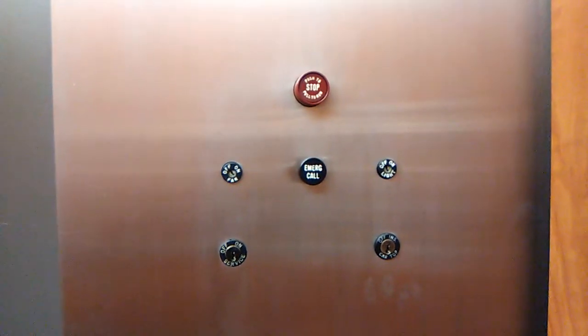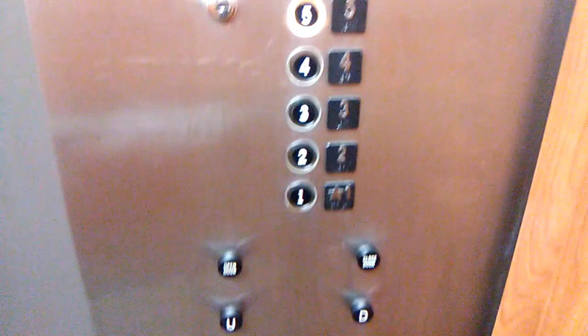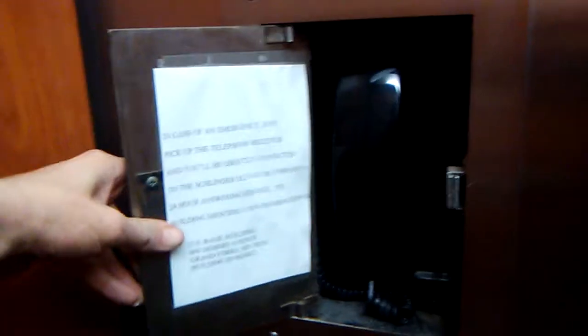And we'll go back up again. Black button emergency call. And these too — you don't see these much anymore. Old school phone in this thing.